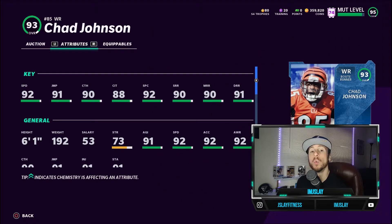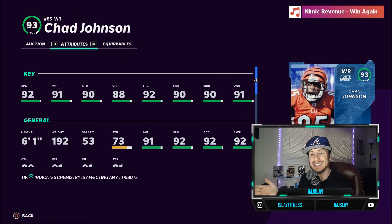Coming in at number one on the list, the budget card you need to have at wide receiver is this 93 overall Chad Johnson, a.k.a. Chad Ochocinco, a.k.a. You Can't Guard Me — because of his stats and his attributes. Let's take a look at him.